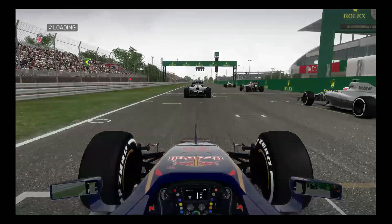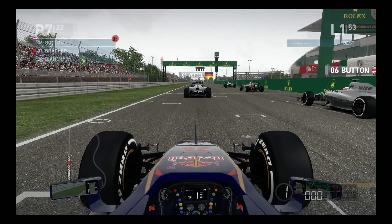As you can see, we are starting 7th on the grid today. The two Mercedes are in front. In case you want to watch the qualifying session, you can just click on the annotation in the top left corner.